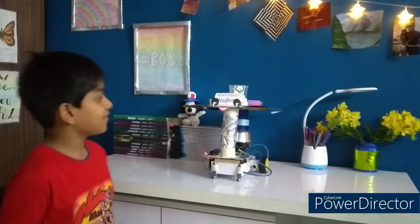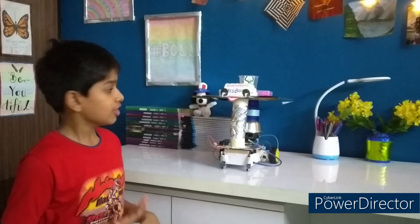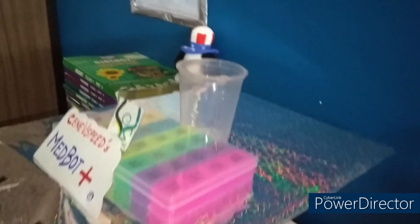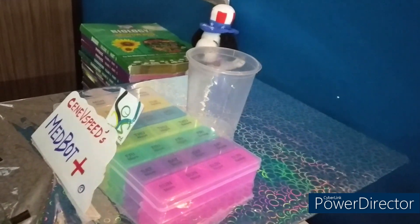This is SeneSpeed MedBot Plus — SeneSpeed is just my imaginary company. This robot will do a few things. Number one, it will start automatically according to the time set. For example, if my grandfather has to take medicine in the morning and evening at 9 o'clock AM and PM, it will start at 8:55 AM, announce that it's medicine time, follow the track to go to the kitchen, and once it reaches the kitchen, announce so someone can fill water.